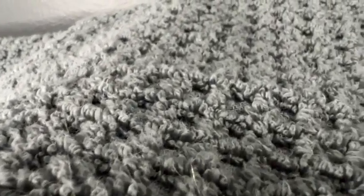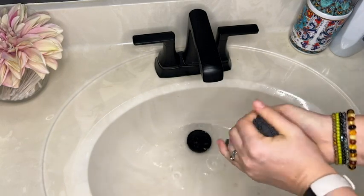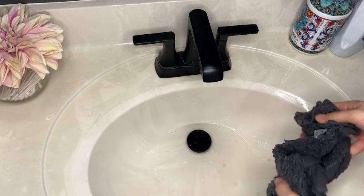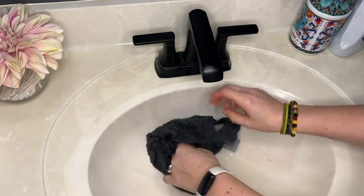As far as absorbency goes, I am so impressed with how much water these soak up almost instantly, especially with how lightweight they are. I really didn't think they would be quite so absorbent.